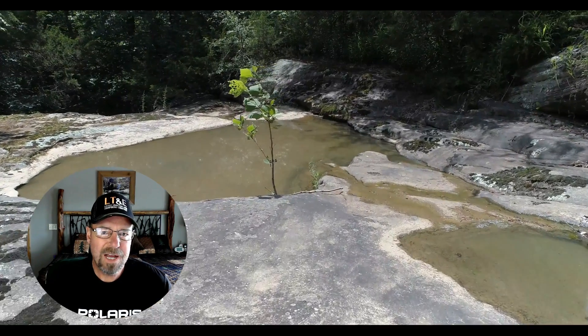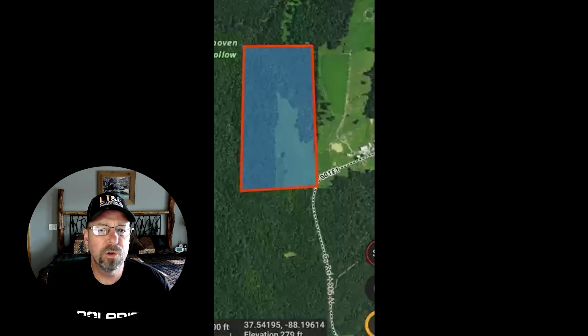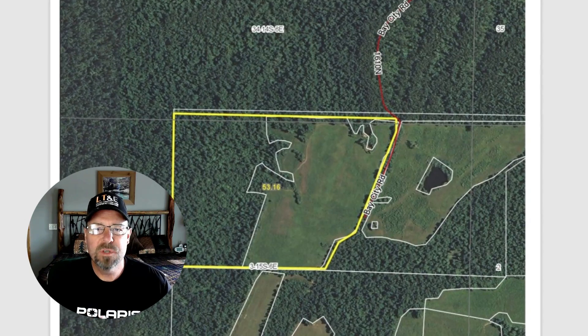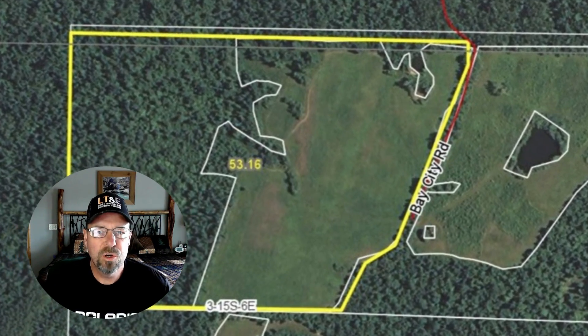Surveying also ties into another one of the mistakes. The second one is confirming your legal access. Just because you buy a piece of ground that looks like it has road access, you need to confirm the access. A survey can do this because some properties, the way they're laid out — if you have a road and a chunk on each side of the road — sometimes those lines are off, so you don't actually have legal road access. A survey can determine that.